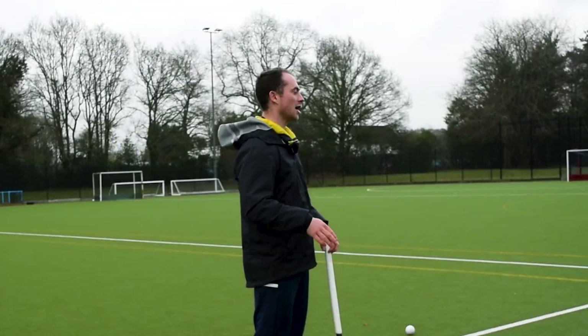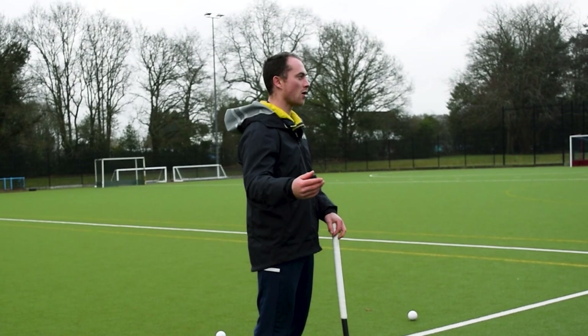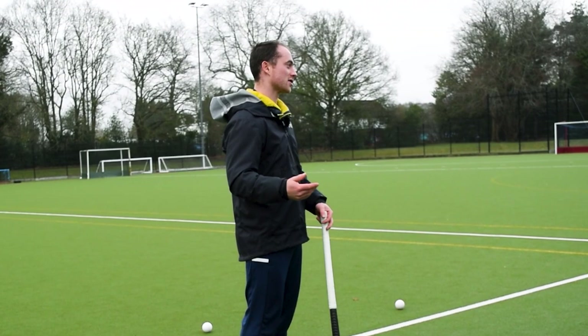Point three, to try and give yourself a little bit more time, is about disguise. If you're able to disguise where you're passing the ball, it will give the receiver more time because the opposition won't know where you're passing and who you're passing to.